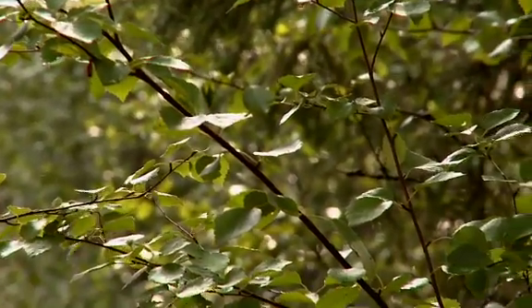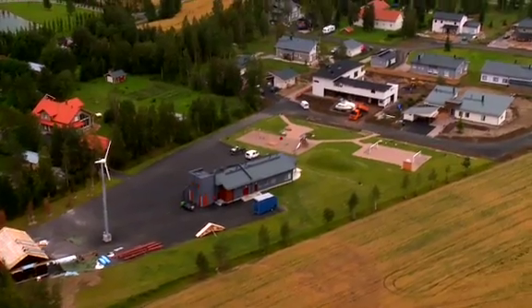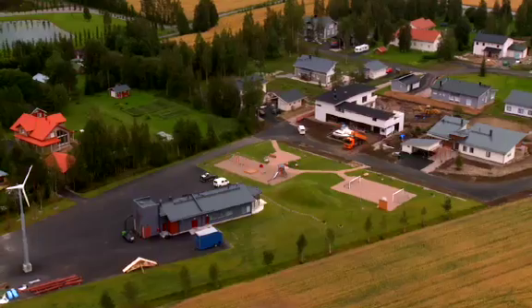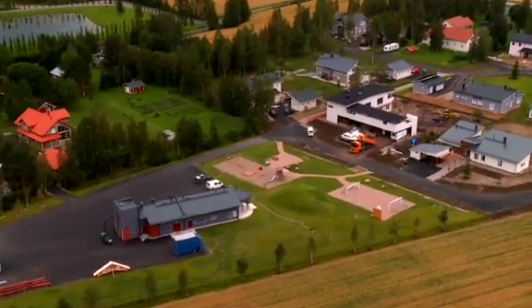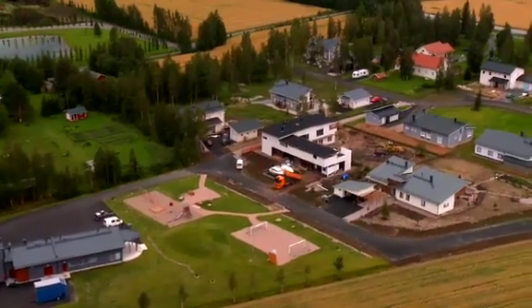Fortell Components, a Finland-based company, has developed a showcase residential area of 10 houses. Heat and electric power for the houses are supplied by the area's own CHP plant, which uses wood chips for fuel. This green village is not connected to any public electric or heat grid.